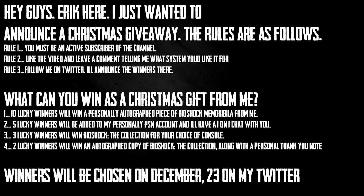Here's what you can win: number one, ten lucky winners will receive a personally autographed piece of BioShock memorabilia from me. Number two, five lucky winners will be added to my personal PSN for a one-on-one chat or to play together. Number three, three lucky winners will win BioShock: The Collection for their platform of choice. Number four, two lucky winners will win an autographed copy of BioShock: The Collection with a personal thank-you note from me. Winners will be chosen on December 23rd. Good luck to everyone who enters!